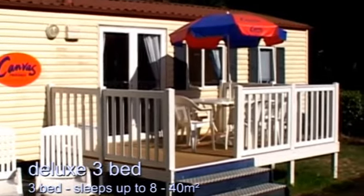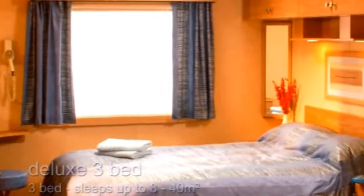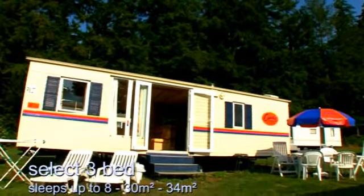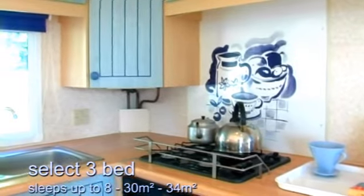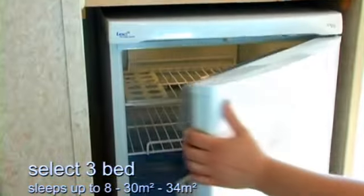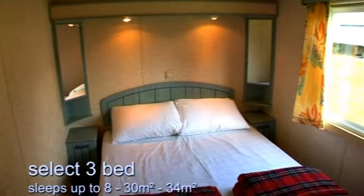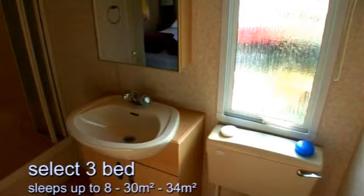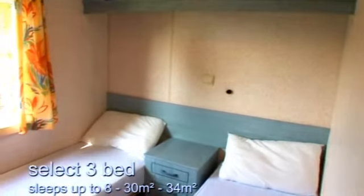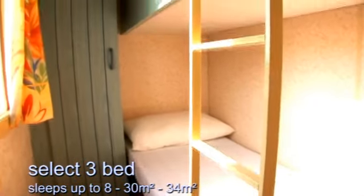There's also a three-bed deluxe mobile home available at some sites with even more luxurious touches such as a DVD player and American-style fridge freezer. The Select three-bedroom mobile home has a large U-shaped sofa around a dining table and a really well-equipped kitchen with everything you need for a self-catering holiday. The master bedroom is very comfortable and most have an en-suite shower and washroom. There's a twin bedroom, and the third room has bunk beds — perfect for children.